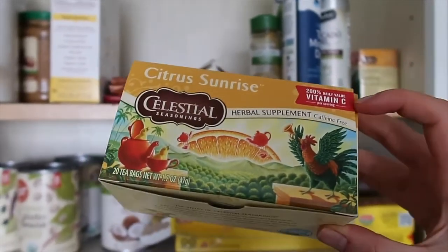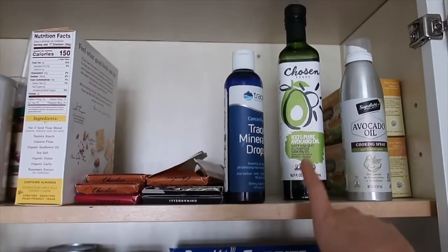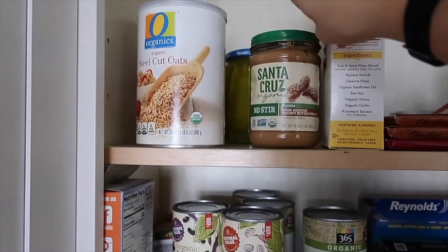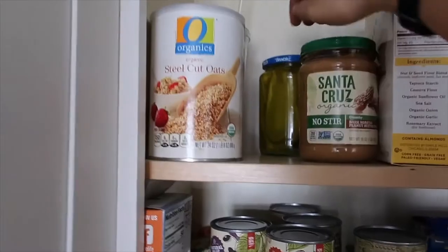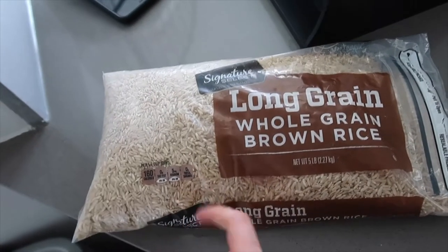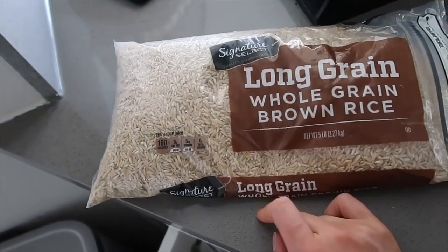Up here I have my favorite herbal tea — Citrus Sunrise, with lots of vitamin C, great when I'm sick. I also have avocado oil spray for cooking eggs, a bottle of avocado oil for making popcorn, trace mineral drops for my water, curry powder, dark chocolate bars, peanut butter with no added sugar, and steel cut oats — I cook a big batch for breakfast and eat it throughout the week. And a big bag of rice that I prep my Tupperware from.